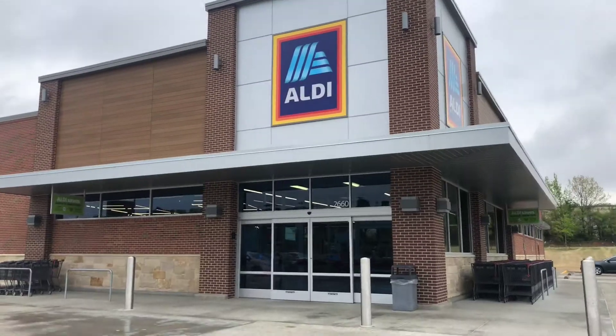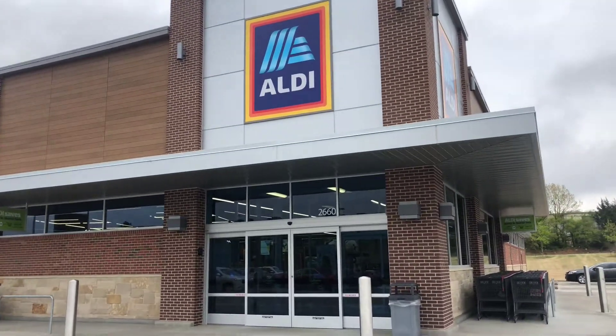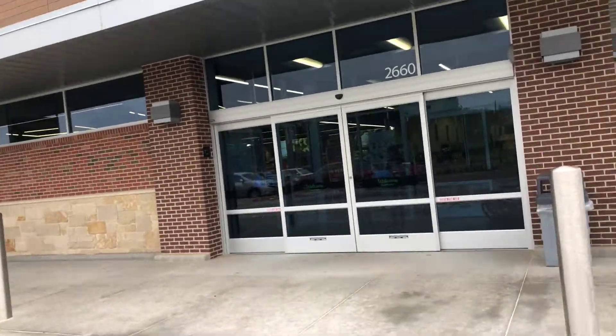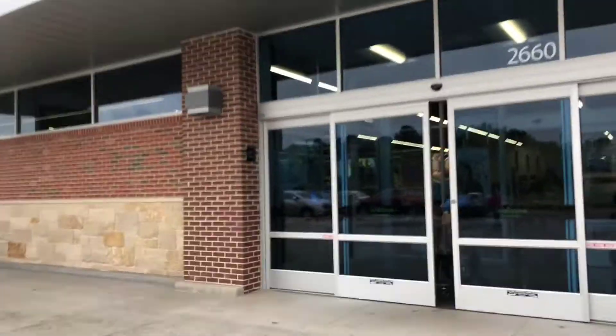Hey guys, it's time for an Aldi haul. It's raining and we'll see how fun this is. Hey guys, I'm back from Aldi. Let me show you what I got.